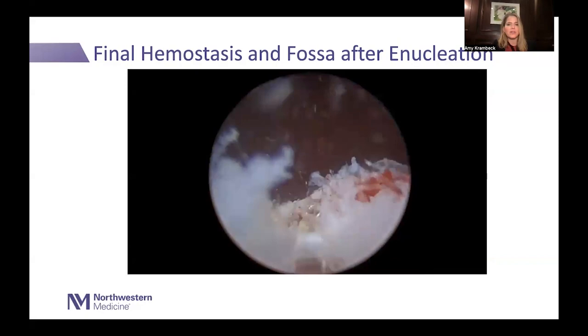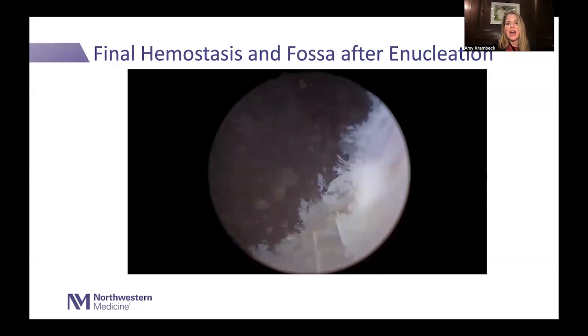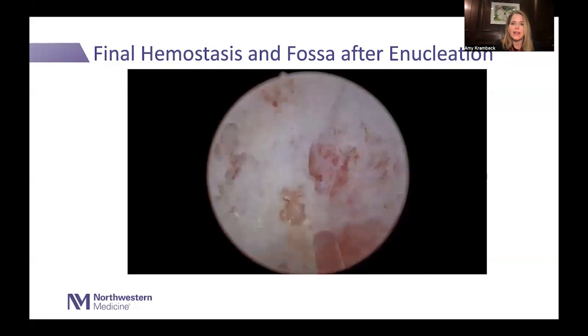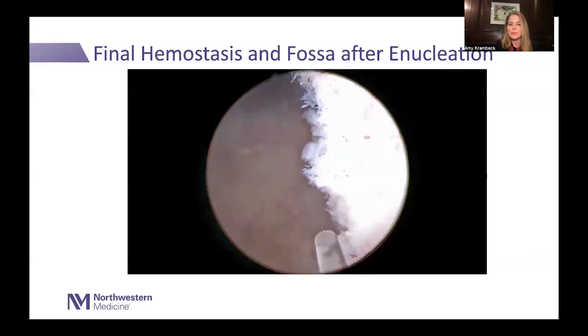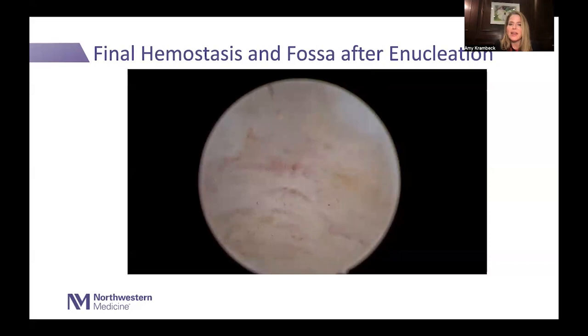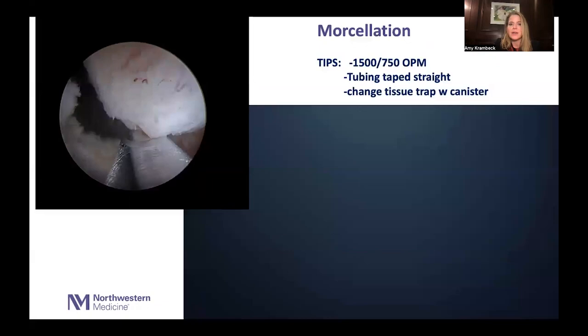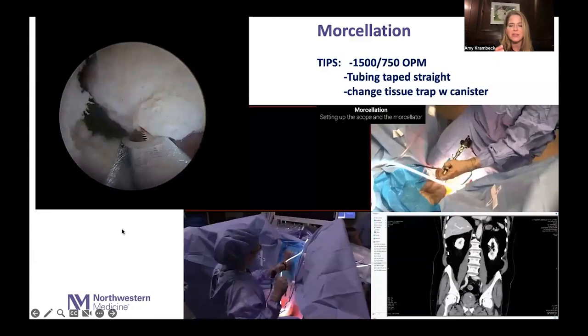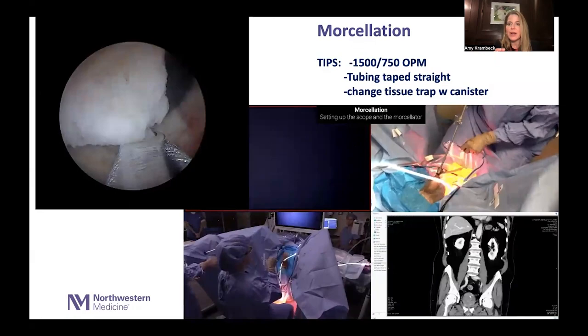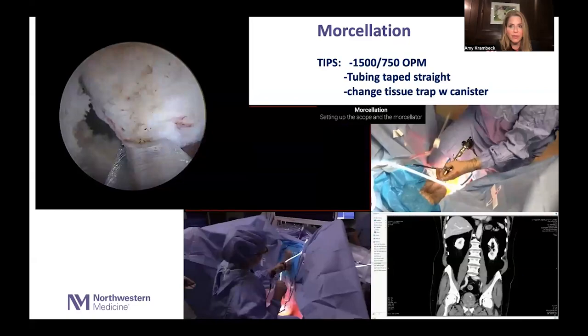Once enucleation is done, it's time for hemostasis. You should not go directly to morcellation without performing hemostasis. I will spend 5 to 15 minutes drying up the fossa — anything that's red can bleed. I run my laser at two joules and 20 hertz over the urothelial surface until I can turn off the flow from the scope and see no active bleeding. Once that's confirmed, it's safe to morcellate. You want really great visualization before you do that.